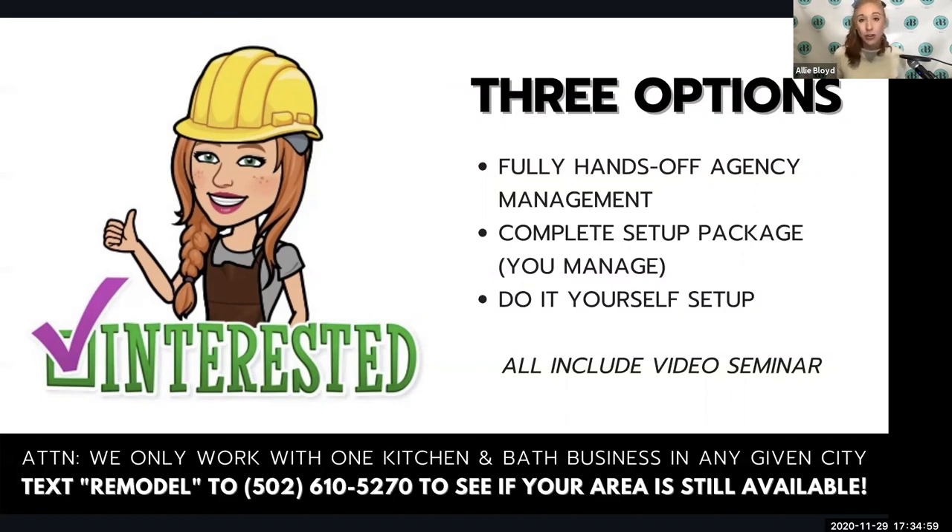We only work with one kitchen and bath business in any given city — we would actually be competing against ourselves otherwise. I want to work with the hungriest kitchen and bath business in any city because this system can scale their results. Ask yourself: are you ready to grow your business, or are you comfortable with the status quo? This is a great option for businesses who want more leads for their salespeople, more appointments for their designers, and really want to serve more homeowners in their community.